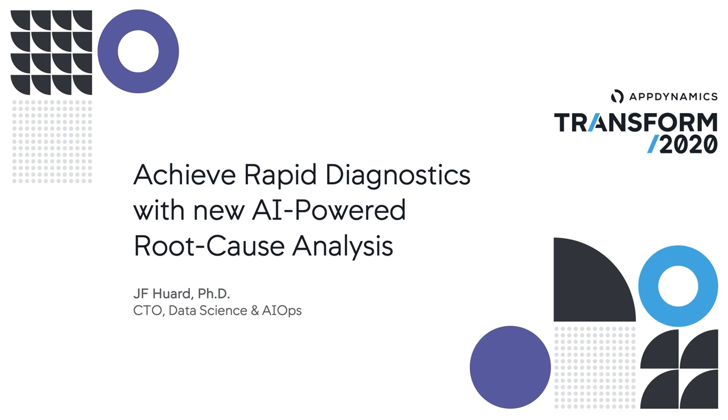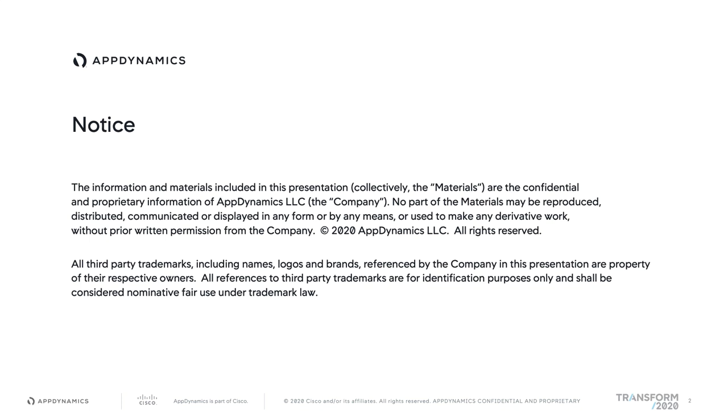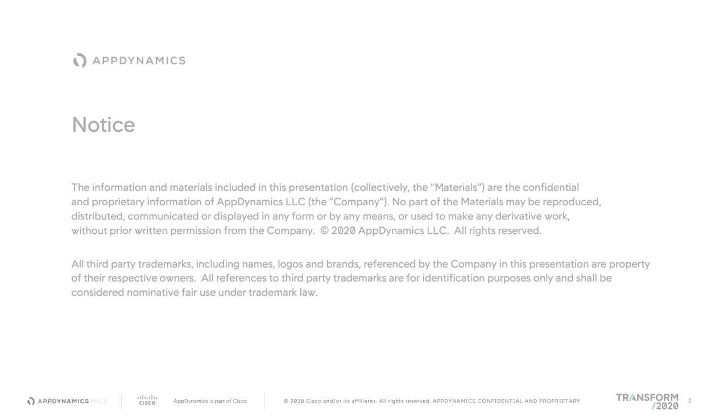Today we'll talk about how to achieve rapid diagnostics with a new AI-powered root cause analysis capability. Before we jump into the presentation, I'd like to quickly remind you of our safe harbor statement, which means we're sharing confidential information and are not making any guarantees in terms of specific product features, exact look and feel, and delivery timelines. With our legal reminder out of the way, let's jump in and look at what those new AppDynamics features look like.